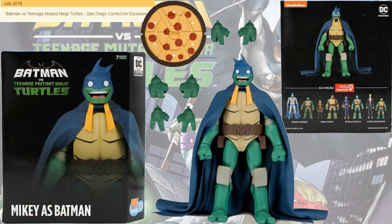That gave us Mikey as Batman cosplay, I guess you want to say. It comes with what looks like a pizza but it's actually a sewer cover, and multiple different hands.